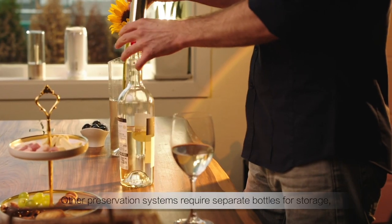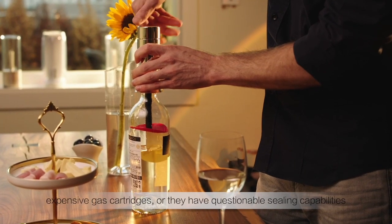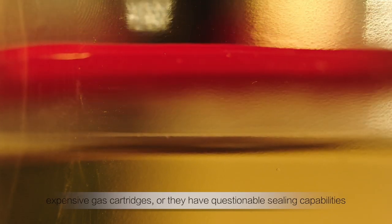Other preservation systems require separate bottles for storage, expensive gas cartridges, or they have questionable sealing capabilities.